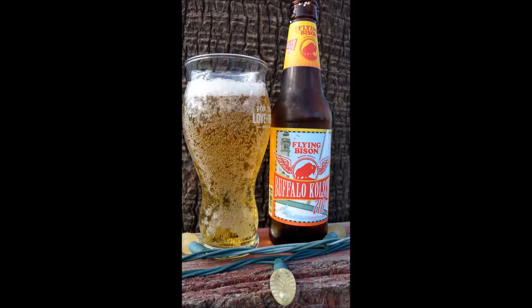Hello YouTube, this is BrewmasterH coming to you with another beer review and World of Tanks gameplay. Today we have Buffalo Kolsch by the Flying Bison Brewing Company out of New York. This is a 5.4% ABV Kolsch style German ale.